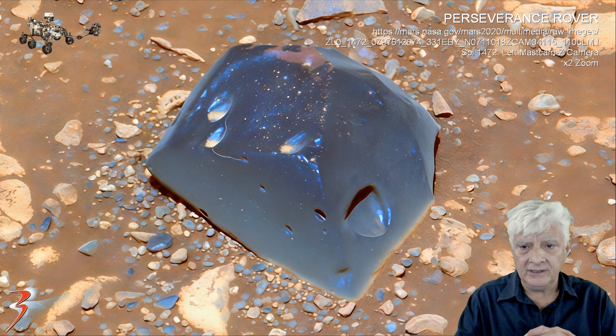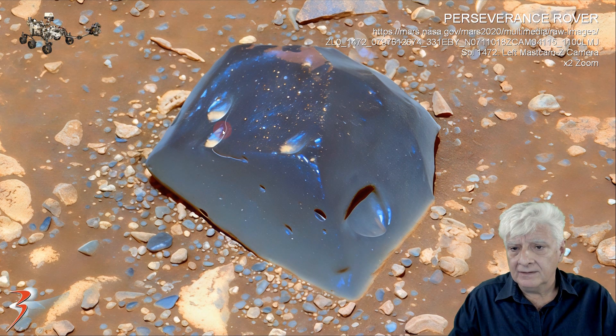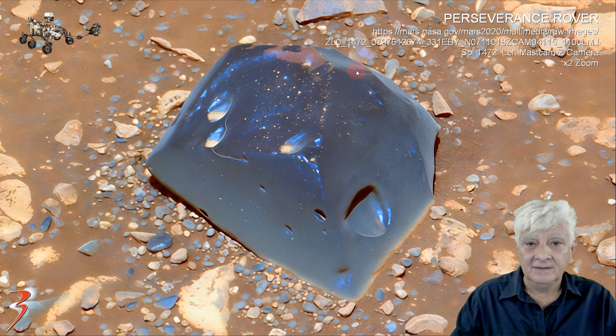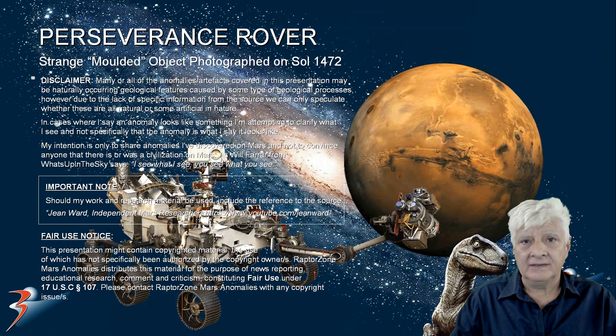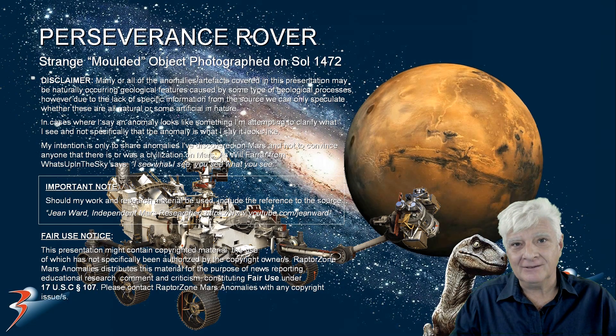It's a very intriguing object. I like the glassy look to it — it looks like some type of artwork. It's incredible. Thank you for your viewership and support. I hope you enjoyed this one. Let's have a chat in the comments — as always, thanks for watching.